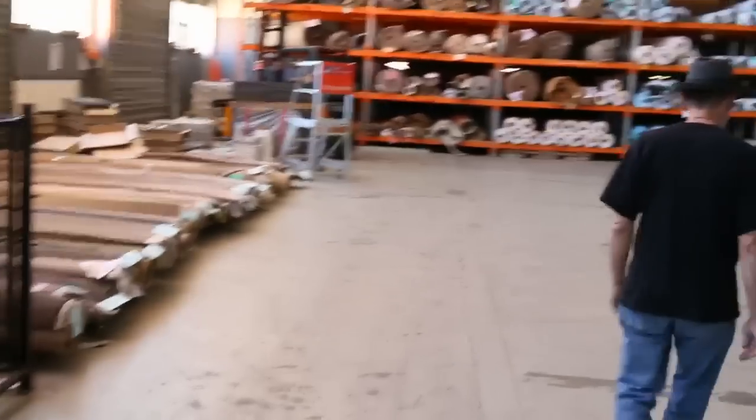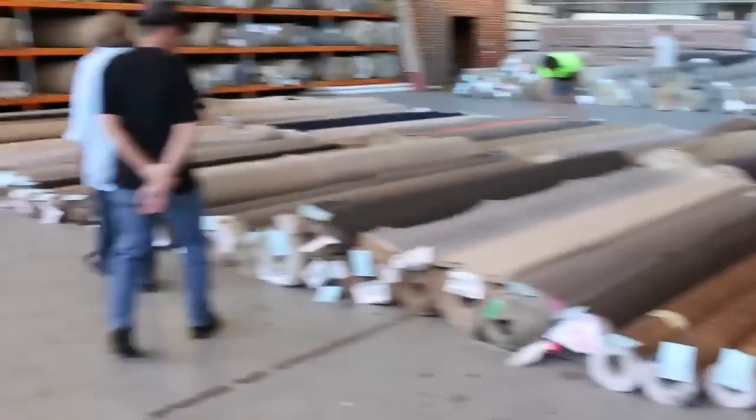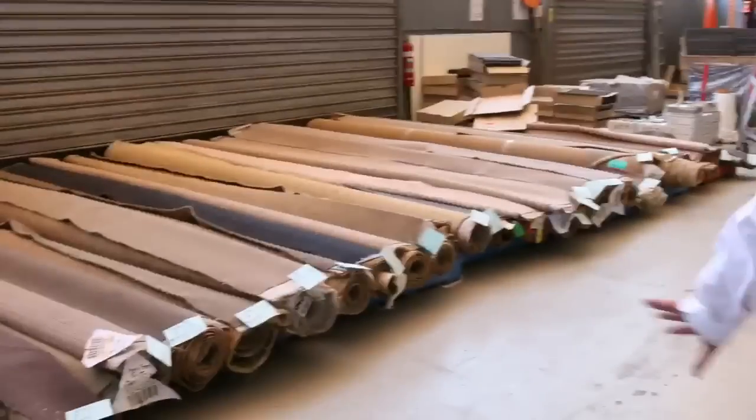Making our way through into the carpet area now — there would have to be a good couple hundred lots. You can see lino there, plenty of fake grass, and heaps and heaps of carpet. All in all, three awesome auctions. Can't wait to see you here at 10am — thanks for watching.